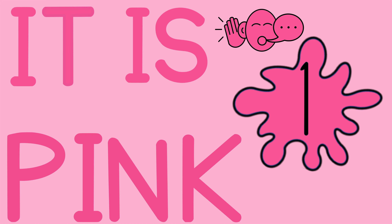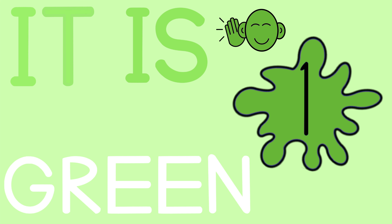It is pink. It is pink. It is green. It is green.